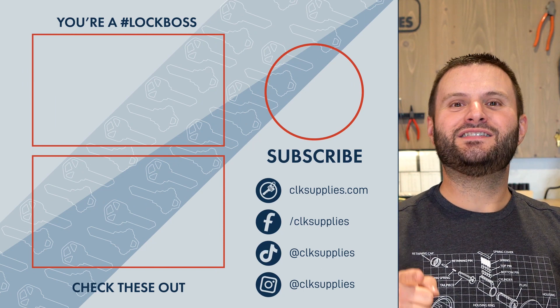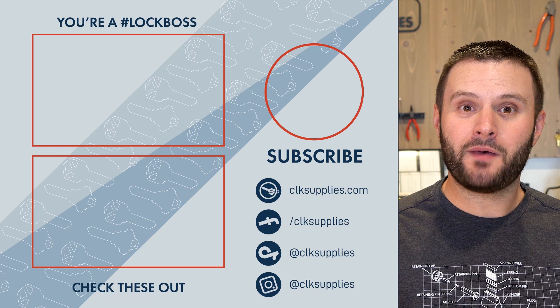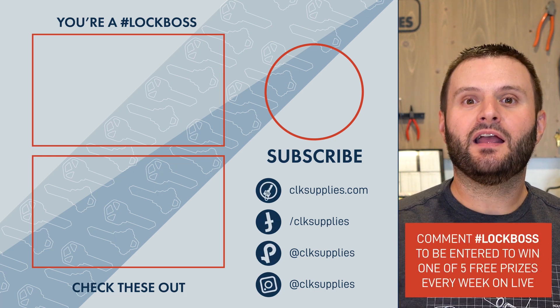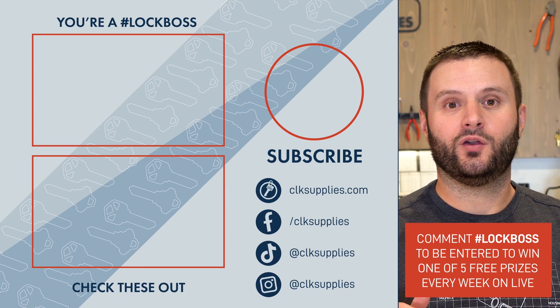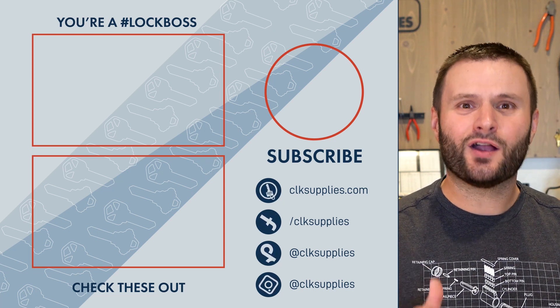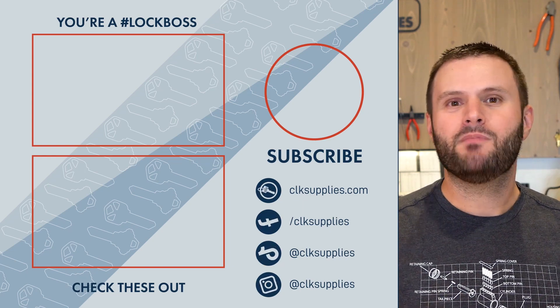Hey, congratulations — you've made it to the end of the video. You probably deserve a medal, maybe a plaque. Make sure when you're commenting that you include the hashtag LockBoss. When you do, you're automatically entered to win one of five free prizes we're giving away each week, live on YouTube on Tuesdays at 4 p.m. We'll see you in the comments!